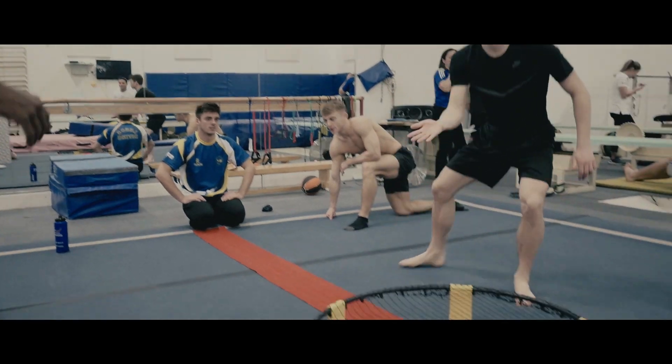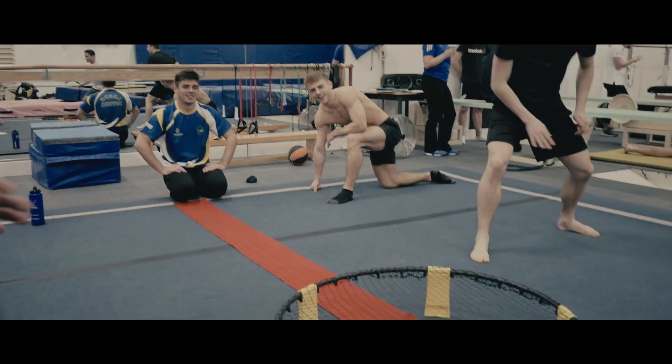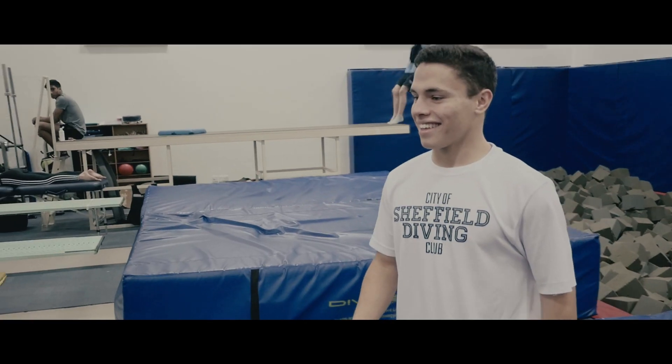We spend, I would say, 80% of our time in the dry land room and it's fun.